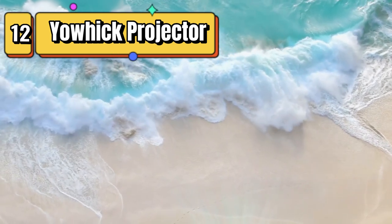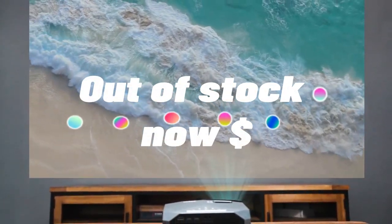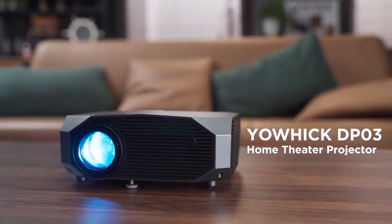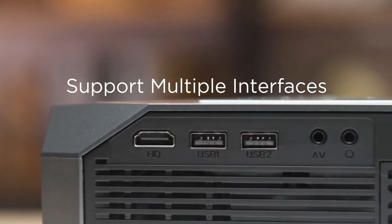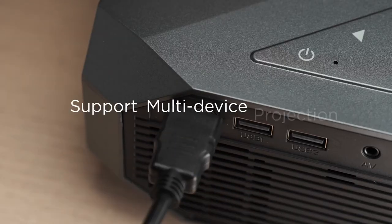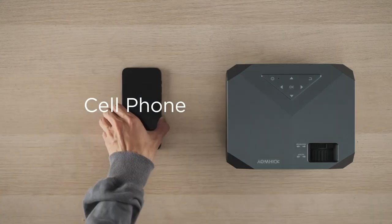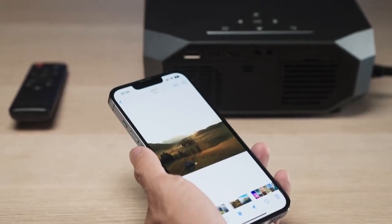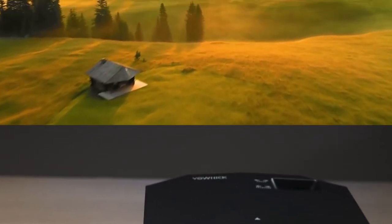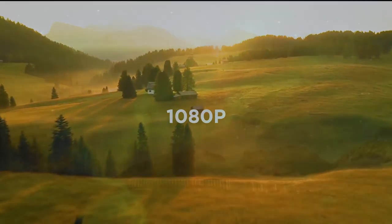Top 12 is a portable video projector that supports full HD and 4K resolution with 10,000 lumens of brightness. It has 5G Wi-Fi and Bluetooth connectivity options and is compatible with a wide range of devices, including laptops, iOS and Android phones, HDMI, and USB devices. It is suitable for home theater use with a clear and bright image up to 300 inches in size and built-in speakers for immersive sound.